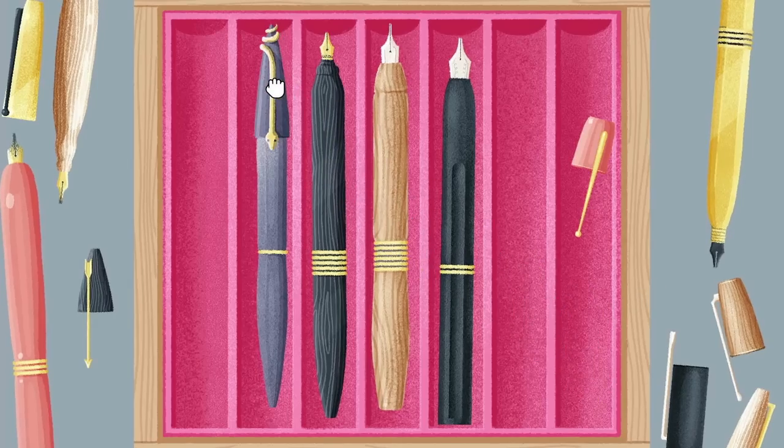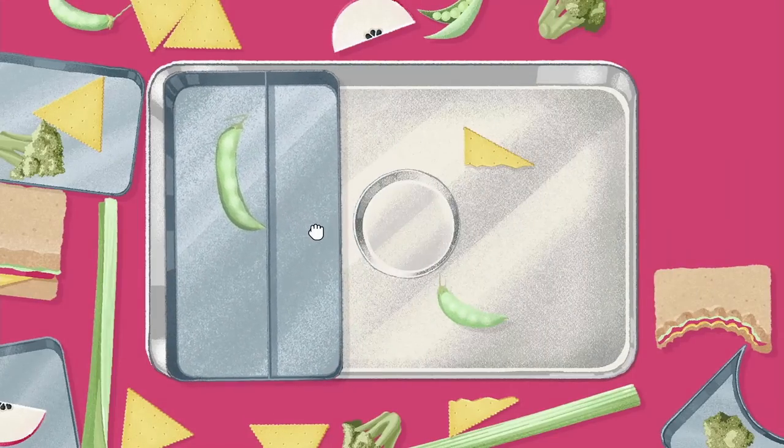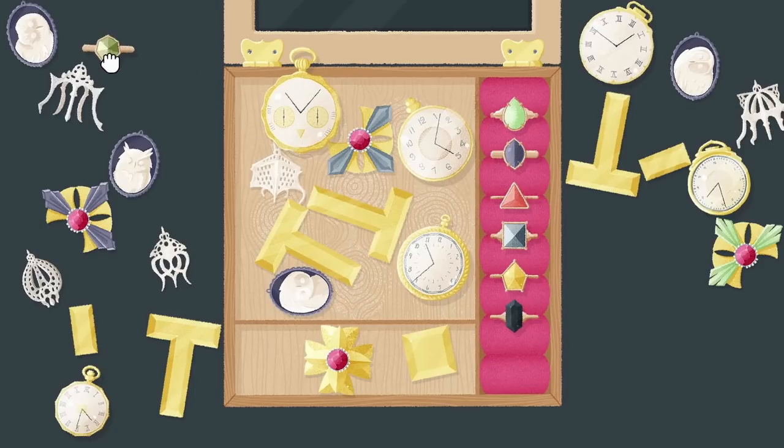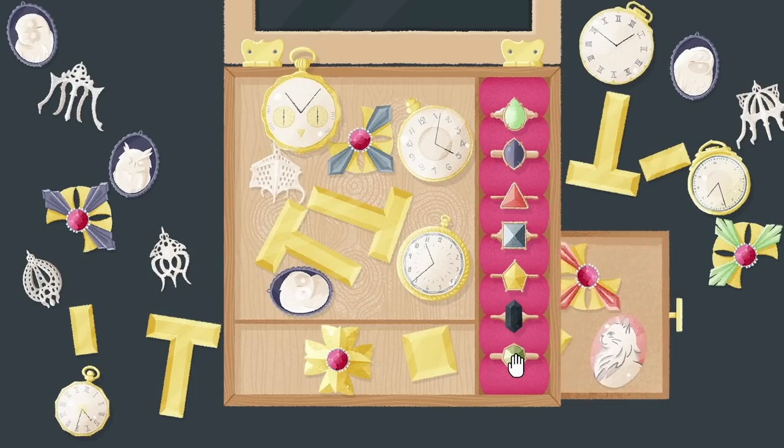So get inside those boxes and bins, nooks and crannies, those cupboards and cabinets, and discover what secrets an open drawer may hold.